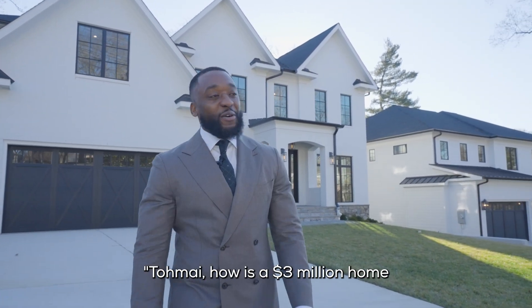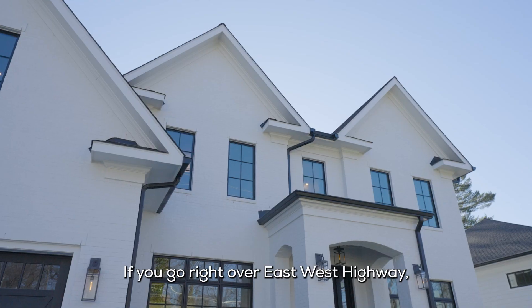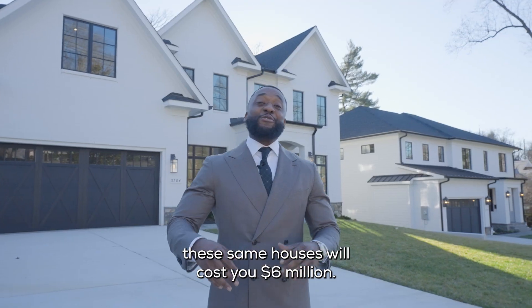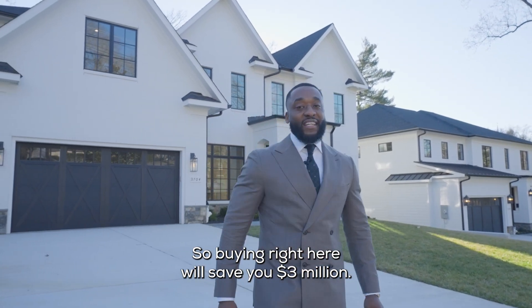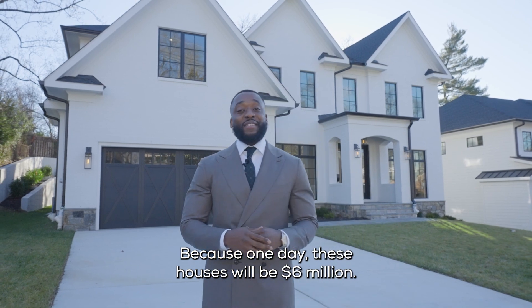You might be asking yourself, Tomei, how is a $3 million home — or two $3 million homes — a deal? If you go right over East West Highway, these same houses will cost you $6 million. So buying right here will save you $3 million. Why wouldn't you want to do that? Because one day, these houses will be $6 million.